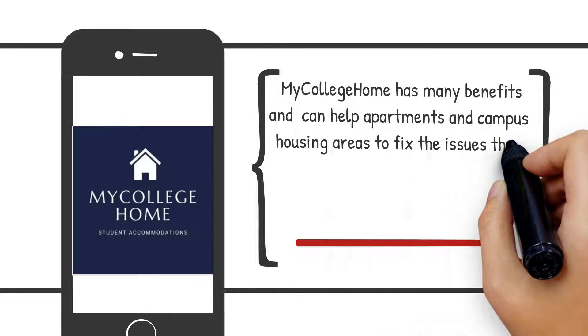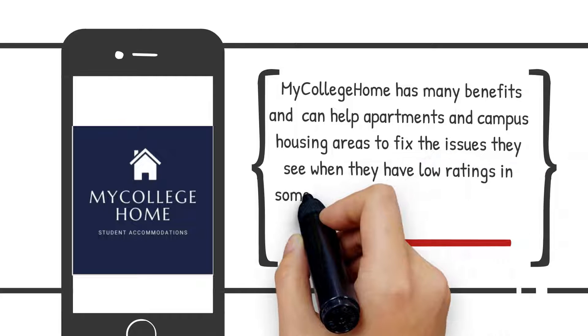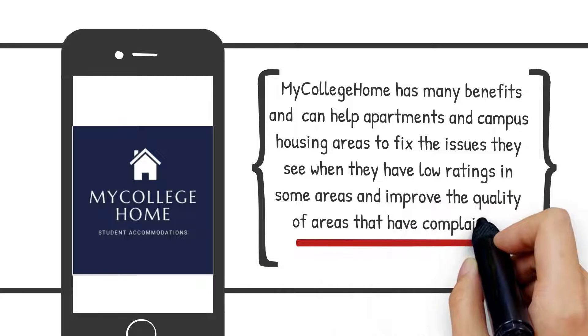My College Home has many benefits and can help apartments and campus housing areas fix the issues where they have low ratings in some areas and improve the quality of areas that have complaints.